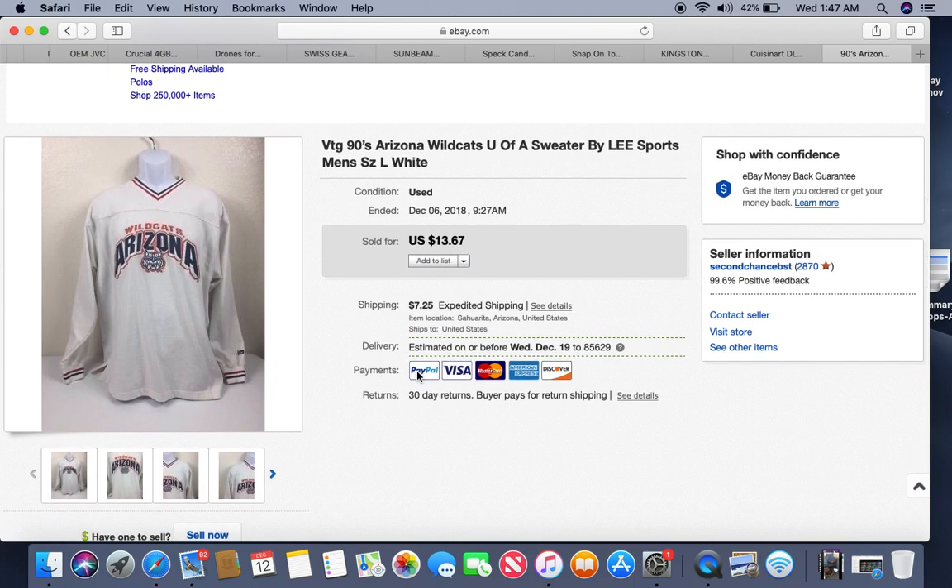This is a vintage Arizona Wildcats sweater I got at the Goodwill bins — that's our local university so I find a lot of Wildcat stuff there. I probably paid about $2 for it. It took about three months to sell and got $13.67.